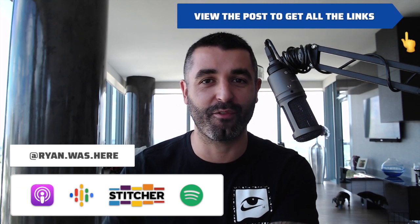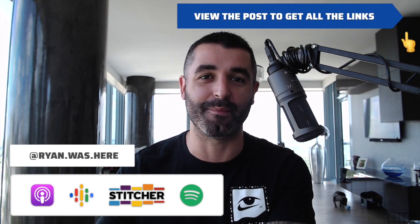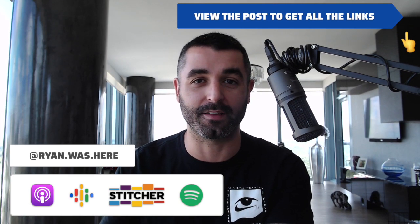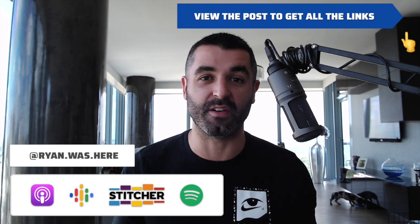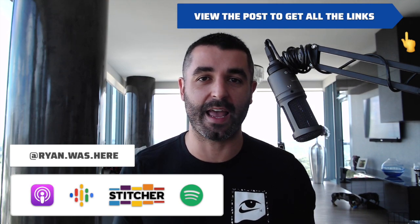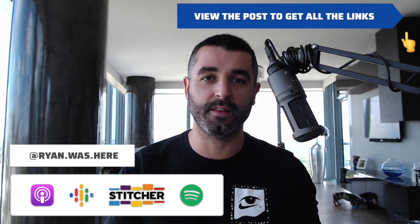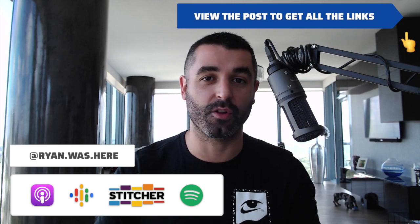That's counterintuitive. The point of software is to make our life easier — to automate tasks, to give us more time. We don't want more software; we want less. And I couldn't find any information about an essential SEO tool stack — the essential tools that SEO professionals use every day. So I decided to build that myself. In this video, I'm going to give you my essential SEO tool stack.